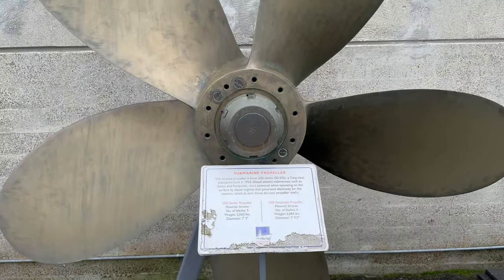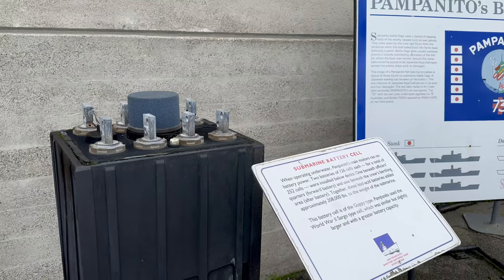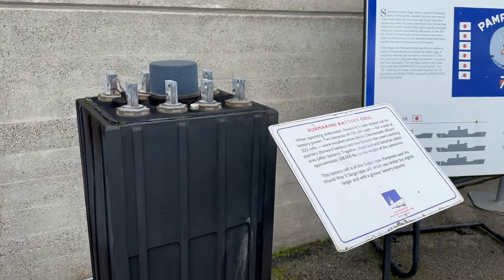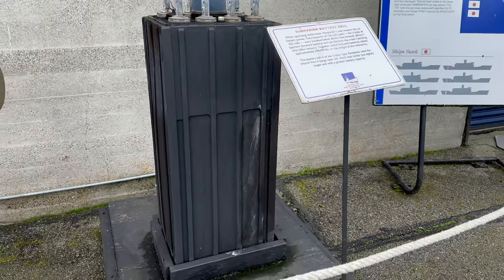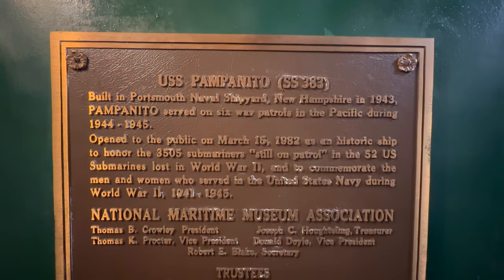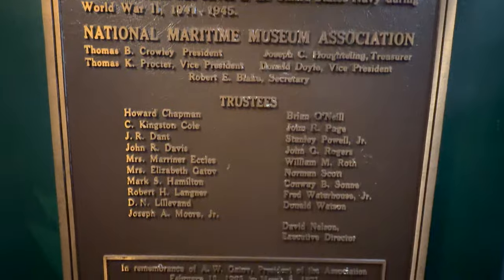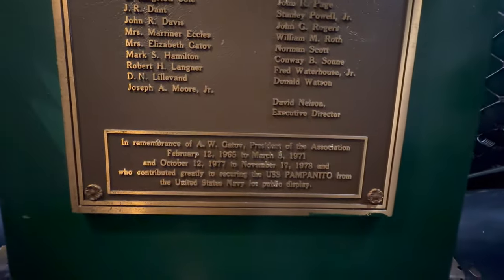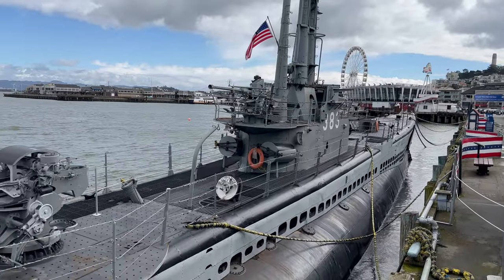The United States ship Pampanito was built in 1943 at the Portsmouth Navy Yard in New Hampshire. The role of U.S. submarines was to cut off the flow of raw materials to Japan. The submarine fleet was instrumental in the Allied victory in the Pacific, far beyond its cost to the United States. Today, the Pampanito is being preserved as a memorial to the submarine service of the U.S. Navy, which we proudly call the Silent Service.